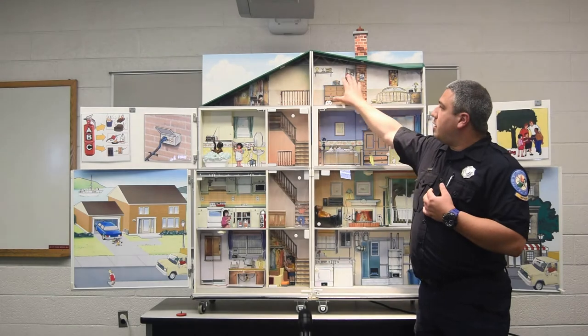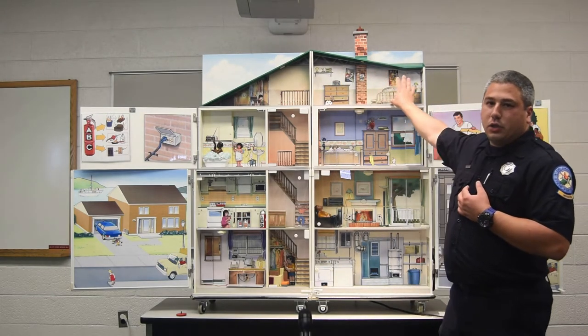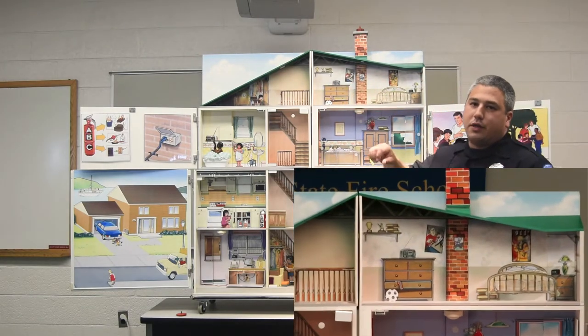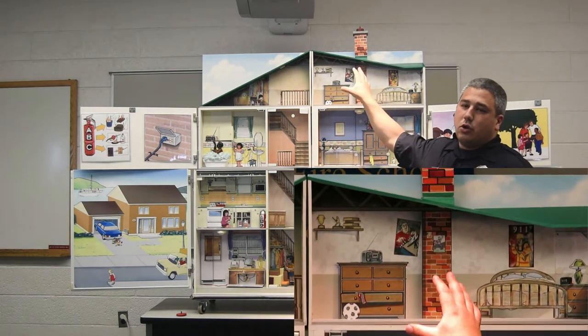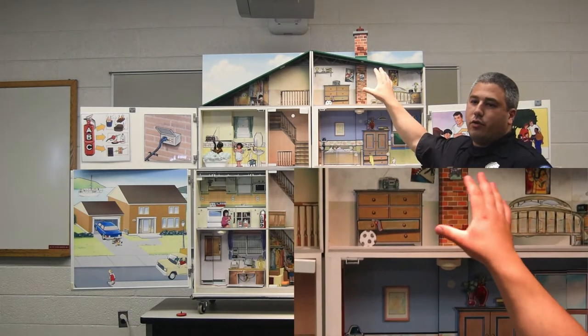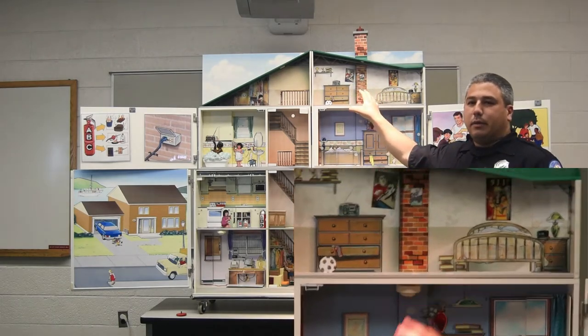We're going to start at the top, starting at the first bedroom area. As you can see there's pretty much nothing up here that's too bad — everything's put away, nothing on the floor, nothing anybody could trip or fall over. We do have a chimney up here. Chimneys sometimes cause fires, but if you get them cleaned once a year by a professional, generally you don't have too many problems. You just have to make sure we get them cleaned.